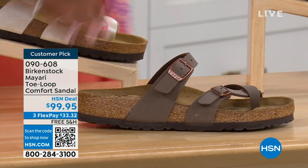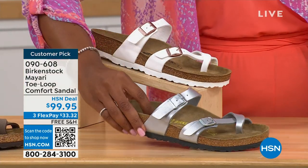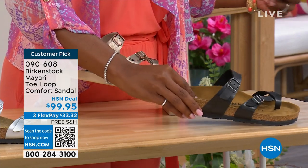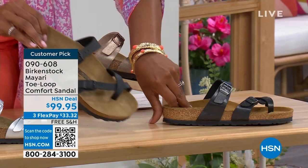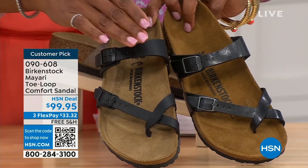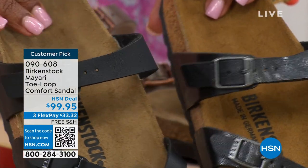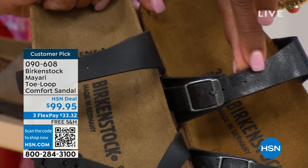We have it in mocha. Take a look at white — we've got that. This one is called silver. We also have it in graceful taupe. And this one is called licorice. I'm going to pull the black and licorice right next to each other so you can see the difference. Black is a matte black; licorice is shiny. You'll also notice the footbeds are different colors. If you want matte, go black. If you want a little sheen, go licorice.